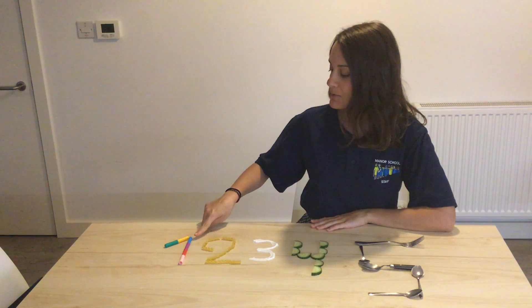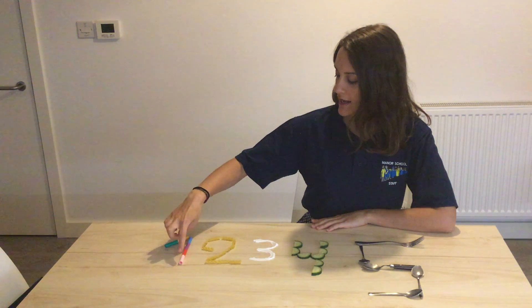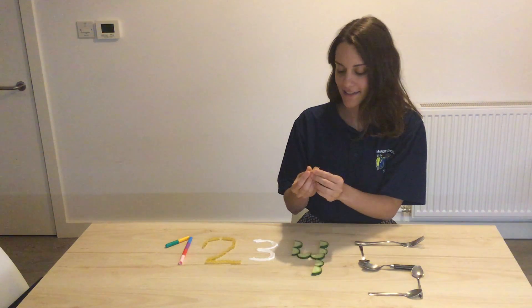Look, my number one has many colors — green, yellow, blue, purple, red and pink. Colorful! My number two has nice texture.